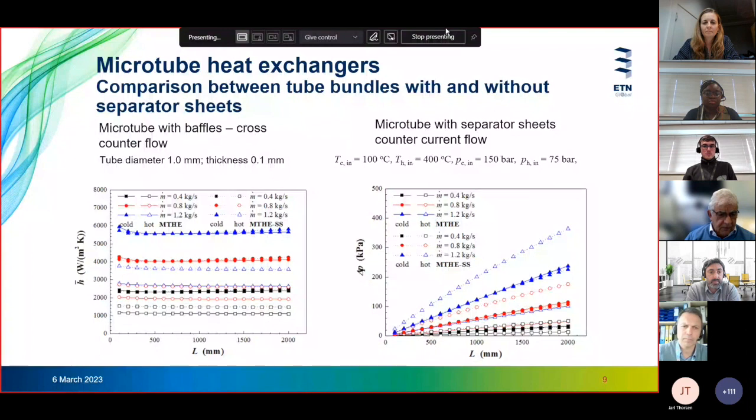The results show that the microtube heat exchanger with separator tubes has higher heat transfer coefficients, but at the cost of a much higher pressure drop, as shown in the second diagram. The higher the flow rate in the heat exchanger, the higher the pressure drop — this is an important consideration in designing this type of heat exchanger.